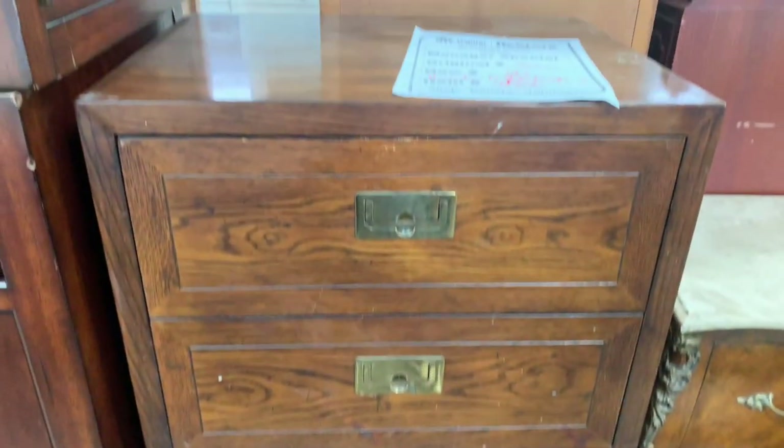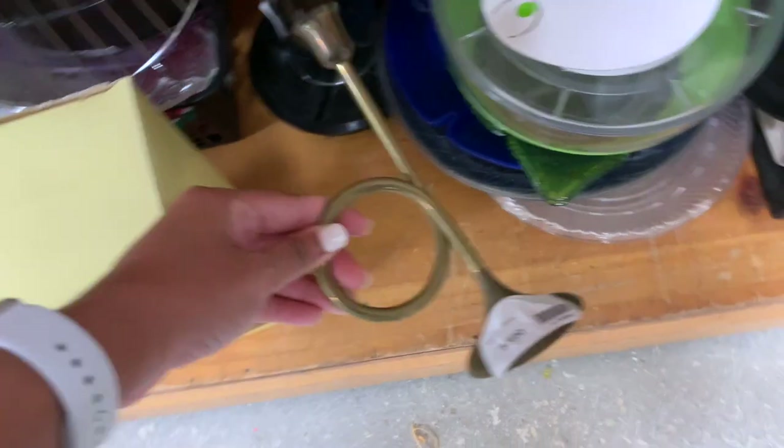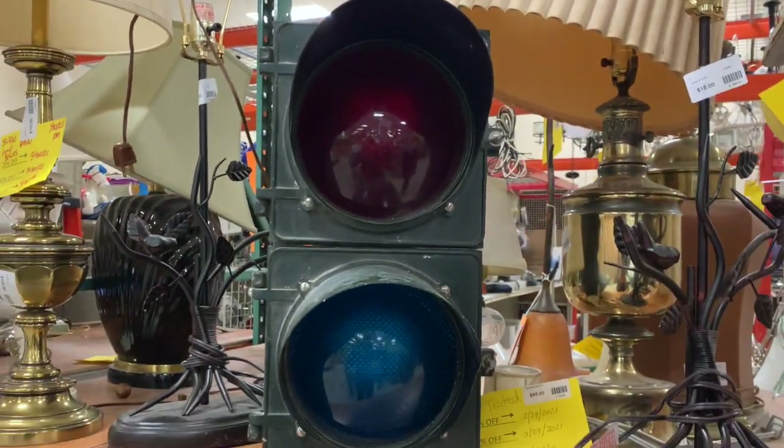I'm looking for a piece of furniture to flip, but $500 might be a little much. It's a trumpet, or it looks like a trumpet. I'm getting this. This would look so cool in a little boy's room, or maybe your husband's man cave. Super cool.